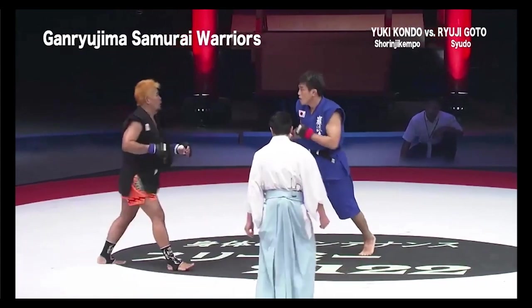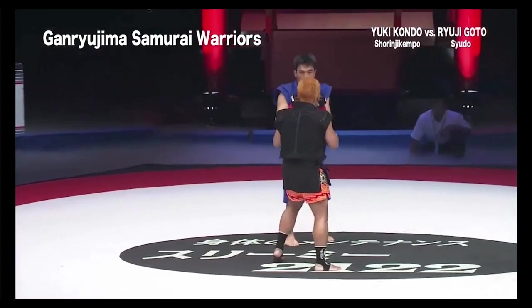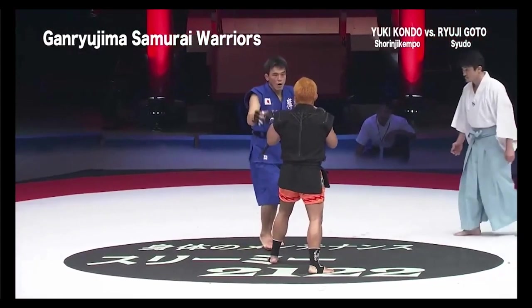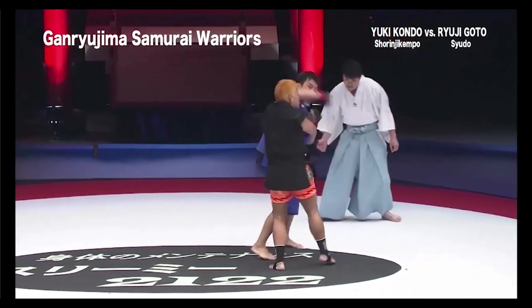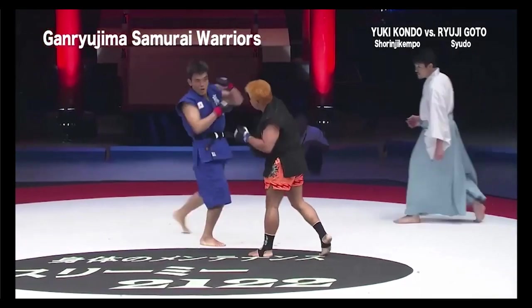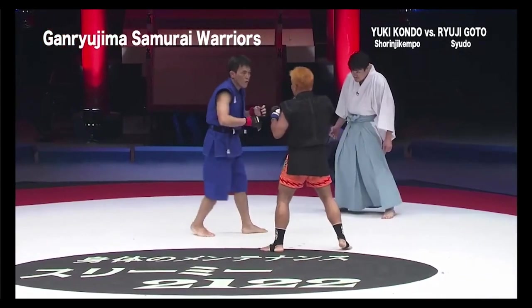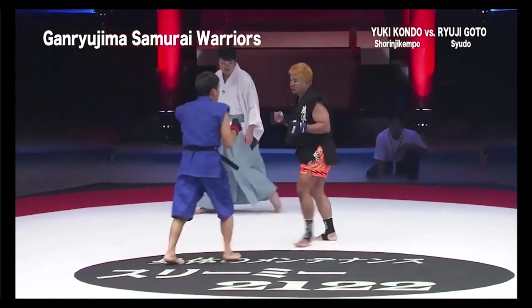Many systems of martial arts kind of overstress kicking. Keep doing that — Yuki's going to win this if he keeps peppering the face. He's totally going to win.